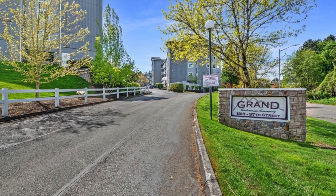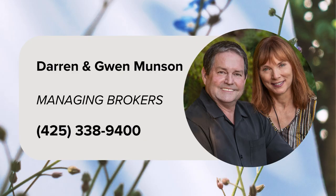Don't miss out on this incredible opportunity. For more information and to schedule a showing, contact managing brokers Darren and Gwen Munson at 425-338-9400.